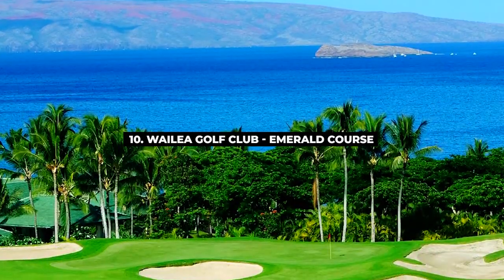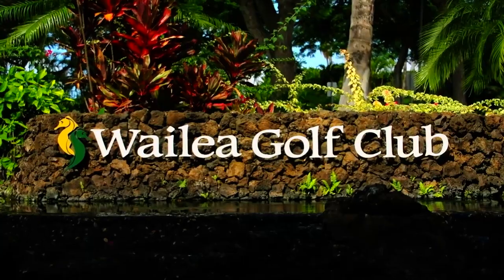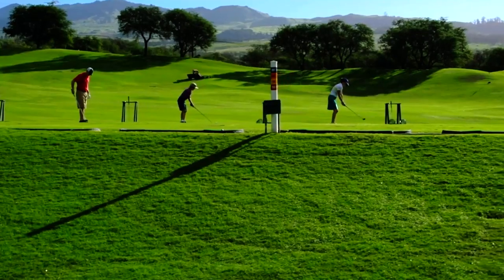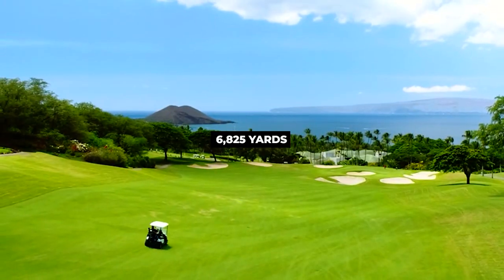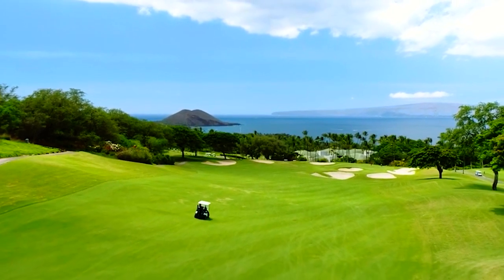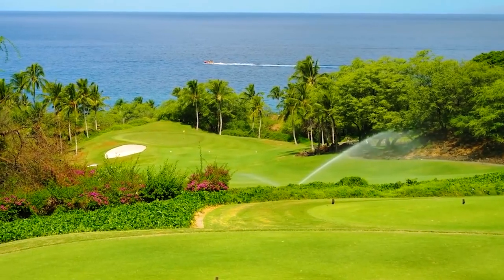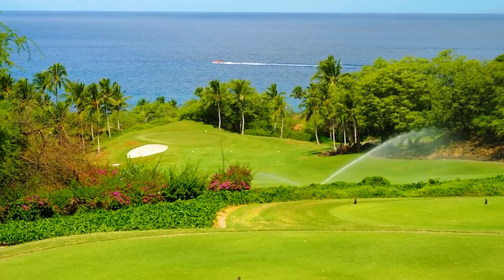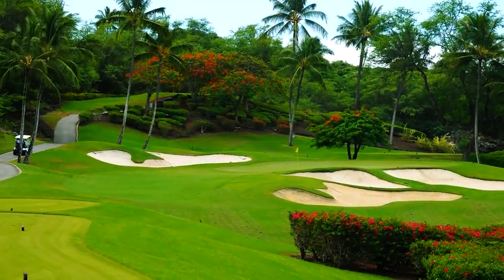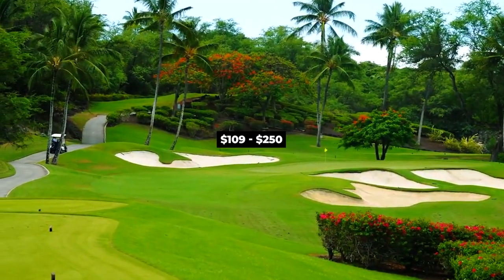Coming up next is number 10, Wailea Golf Club Emerald Course. Wailea Emerald Course is situated on the island of Maui and is one of the unique Wailea courses, measuring 6,825 yards and par 72. The 18-hole course offers fantastic Pacific views, and the 10th and 17th holes are unique where water comes into play and they share the green. Robert Trent Jones Jr. designed the course, and to spend a day at the Emerald it may cost around $109 to $250.